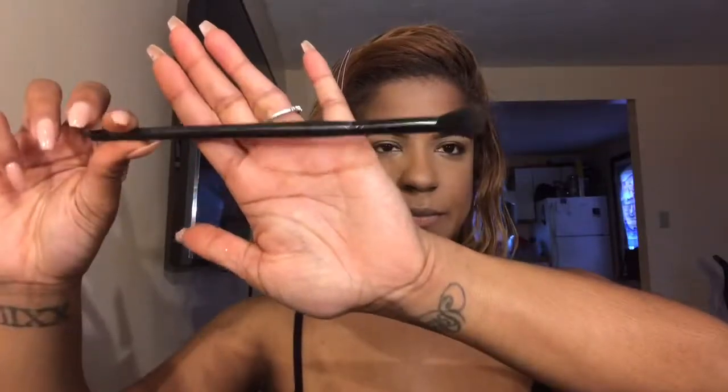Using a domed blending brush, going in on the sides of the nose super light-handed. It's ever so slightly applied because there's nothing worse than going in to do your nose contour with too much product on your brush or too dark a shade — your entire makeup look is ruined.